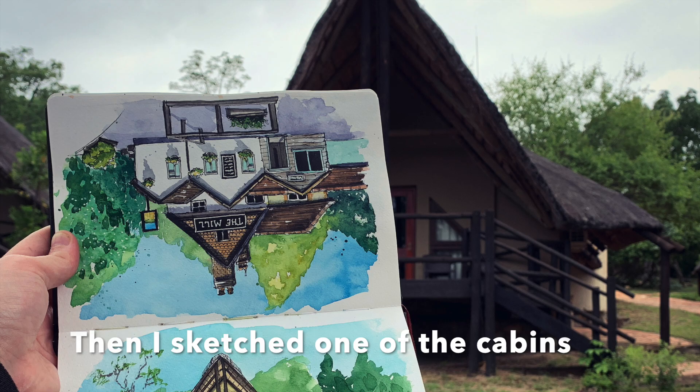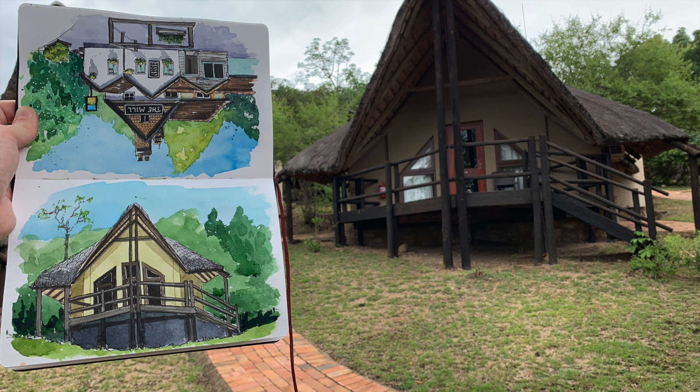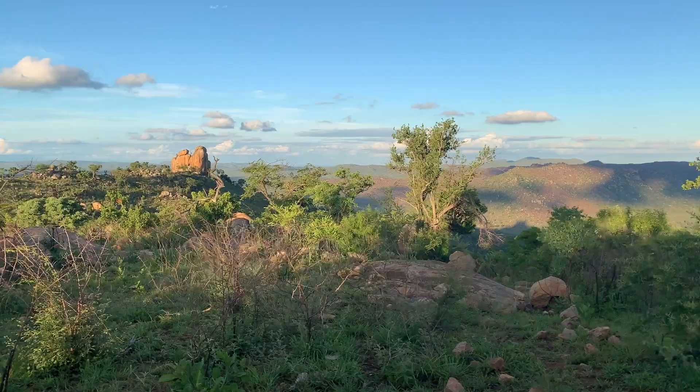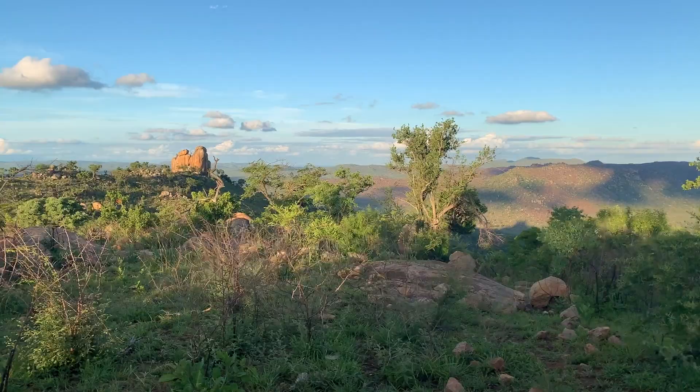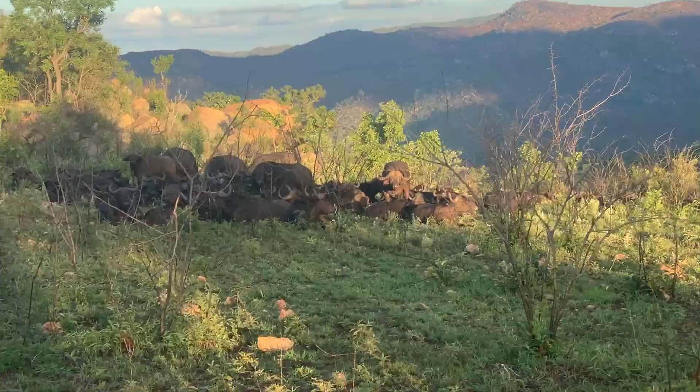I decided to move off and go sketch one of the other cabins. There are about 40 cabins here in Bongani Mountain Lodge on its own game reserve. It's about 8,000 hectares. And it's got the Big Five — the lions, the leopards, the elephants, the rhinos, and buffalo.